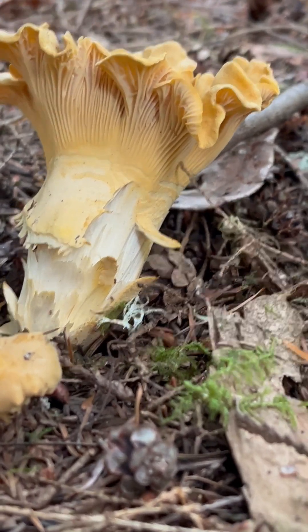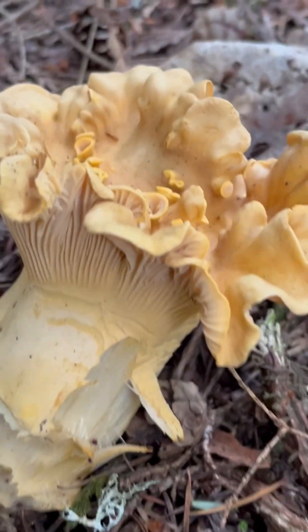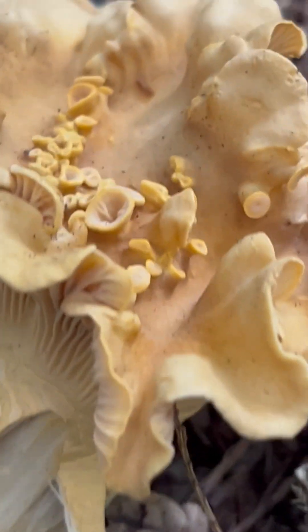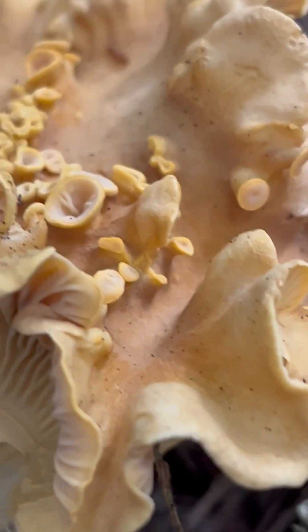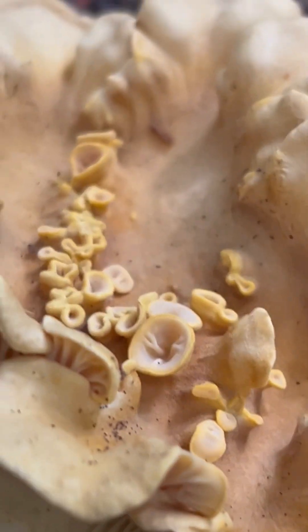Here's just a quick update on a specific mushroom that I featured in a recent video. If you look at the cap of this Pacific Golden Chanterelle, Cantharellus formosus, you'll notice this really unique kind of mutation or structure up on the cap.